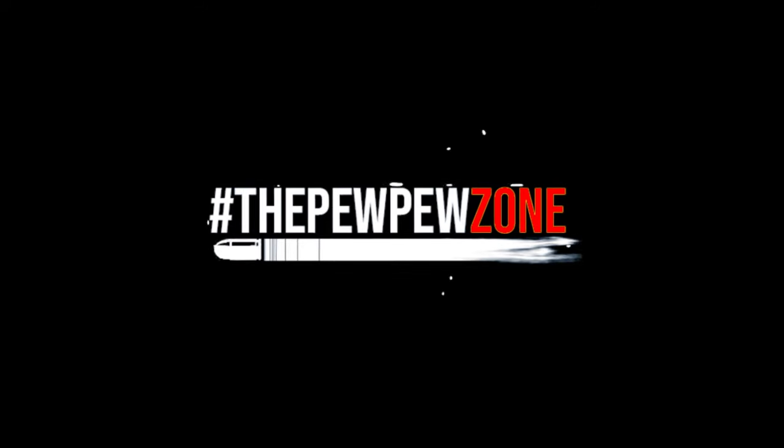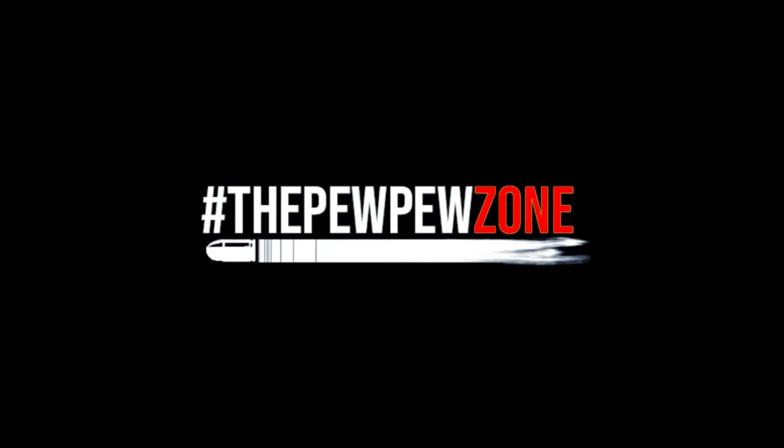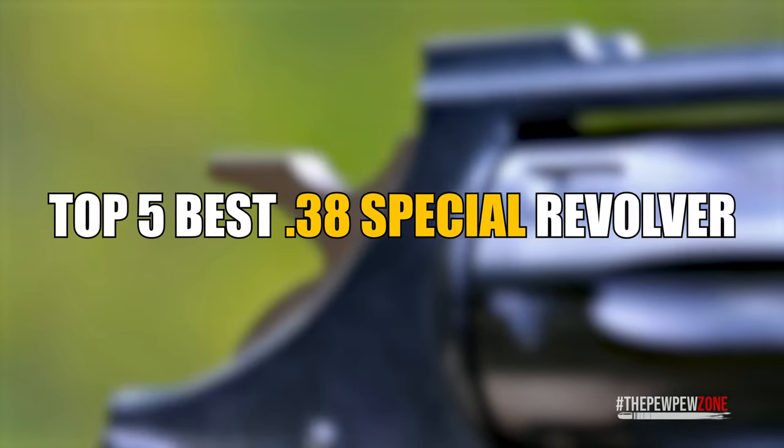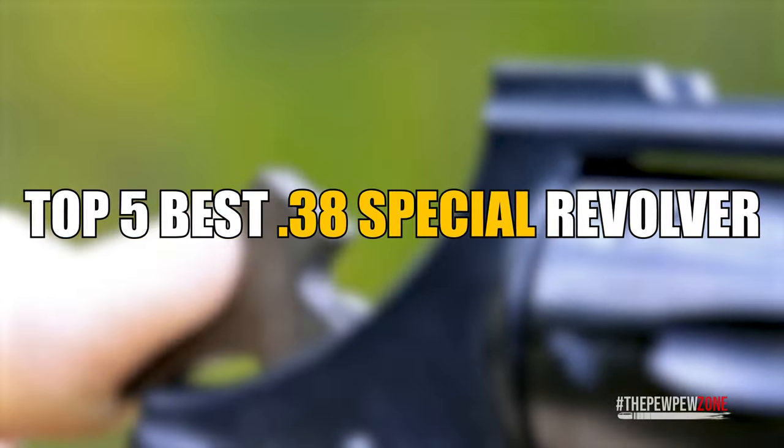Welcome back to the Pew Pew Zone. This is your host, Mike. In this video, I will talk about what in my opinion are the top 5 best .38 Special revolvers ever.